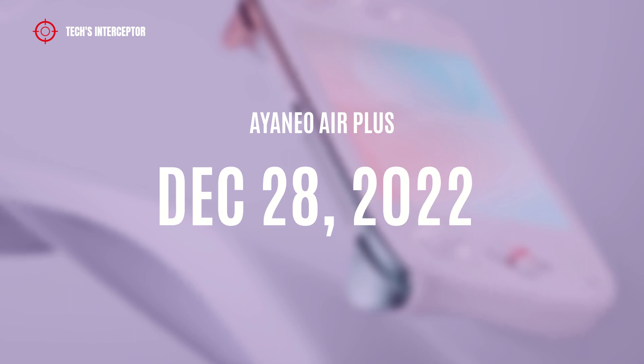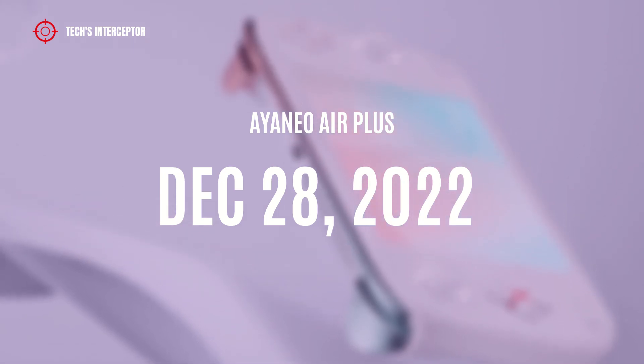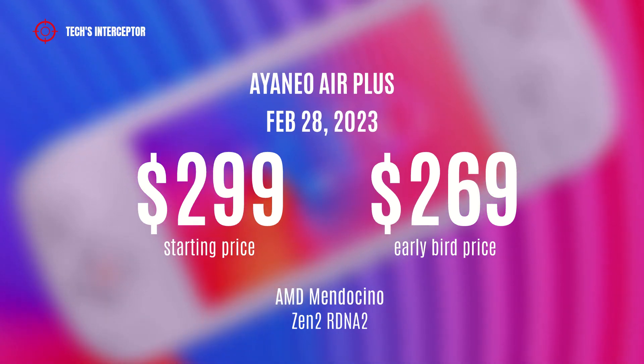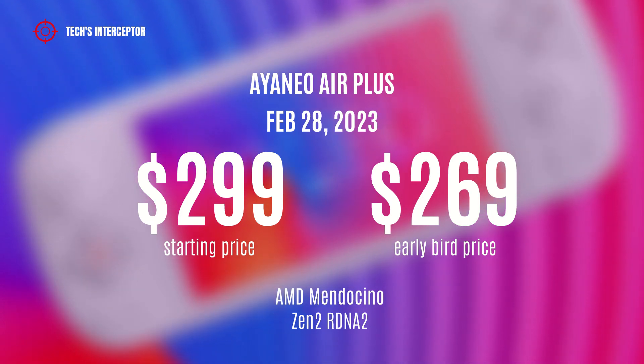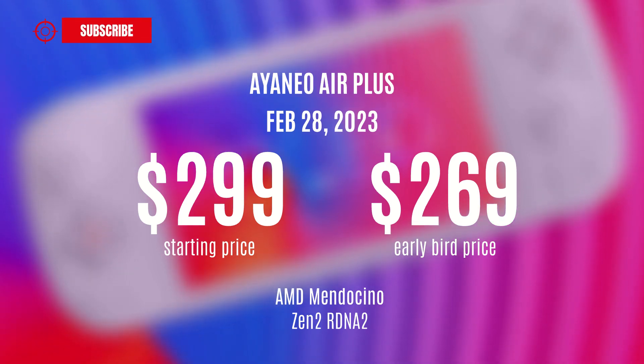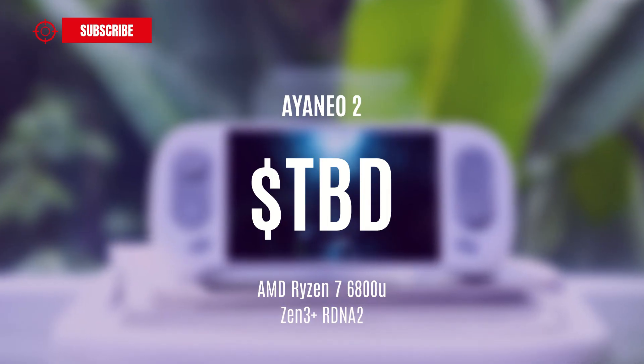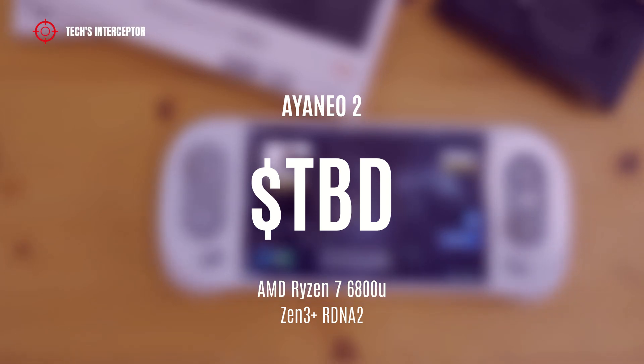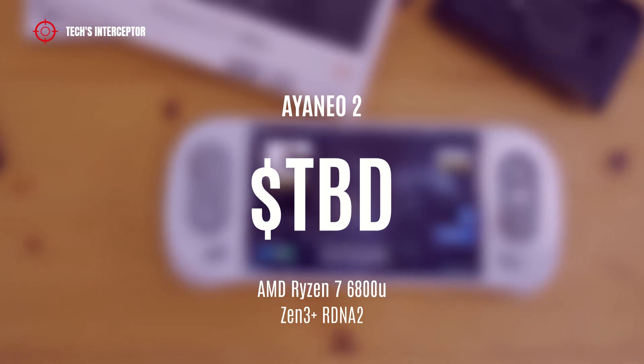Both Intel models will be shipped from December 28, 2022. The Aya Neo Air Plus featuring the AMD Manacino APU with Zen 2 CPU and RDNA 2 GPU architecture, to be shipped from February 28, 2023, is available at a starting price of $299 USD or at the early bird price of $269 USD. The Aya Neo 2, featuring the AMD Ryzen 7 6800U APU with Zen 3 Plus CPU and RDNA 2 GPU, has a price that has not yet been revealed.